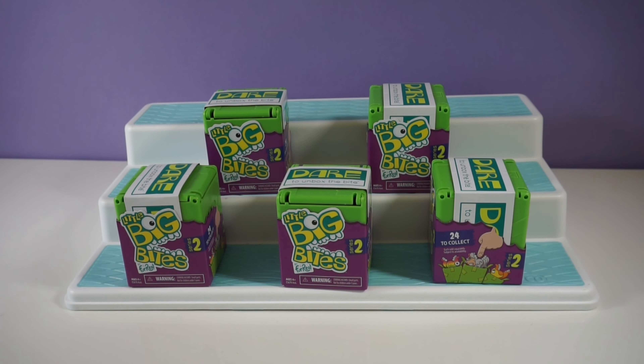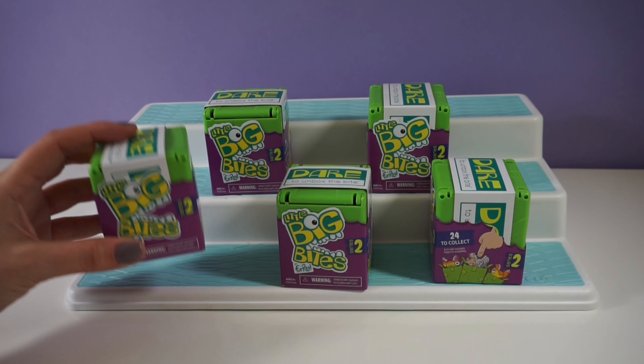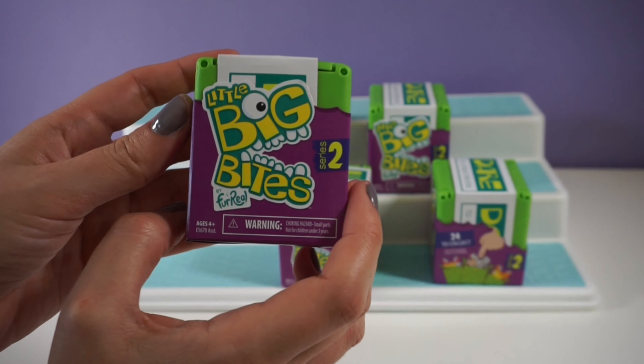Hi everyone! Welcome to Guess with Jess and Mina. I'm Jess and I love blind boxes, mystery bags, and my golden retriever.